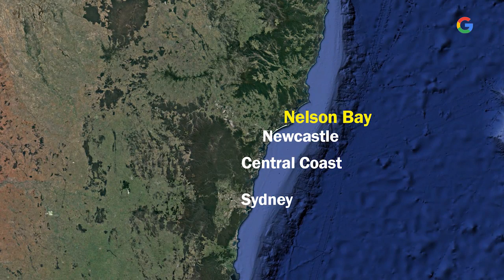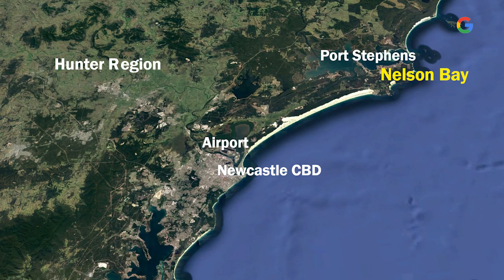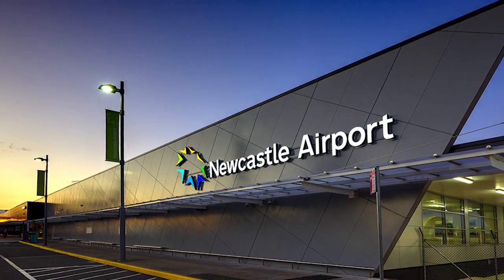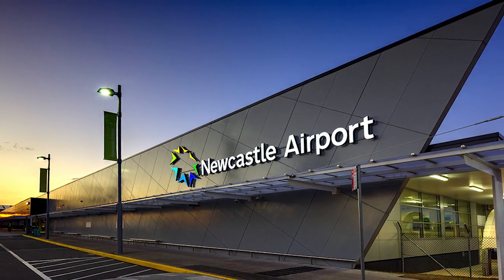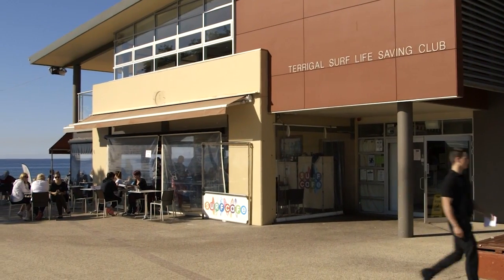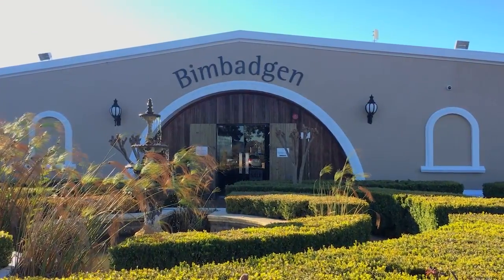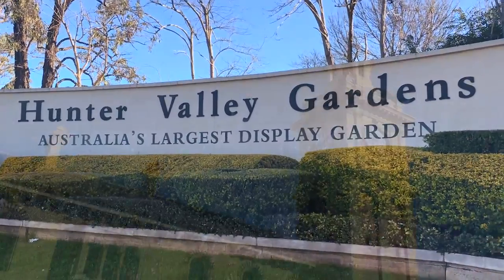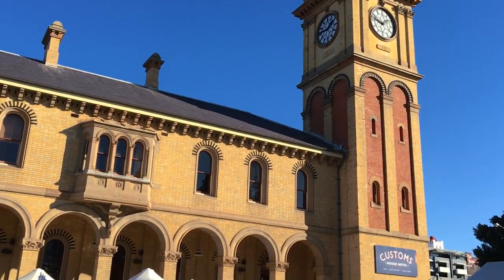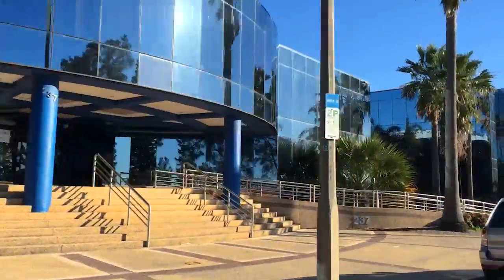Nelson Bay sits on the southern shore of Port Stephens in the eastern Hunter region of New South Wales. Only 30 minutes to the state's second busiest airport, soon to fly international. An hour and a half north of the central coast, two and a half to amazing Sydney, just over an hour to the wineries of the Hunter Valley, and only 50 minutes to one of Australia's largest and most exciting major population and commercial centres in Newcastle.